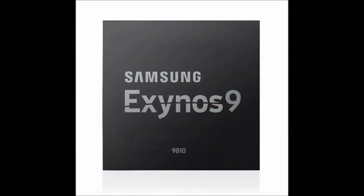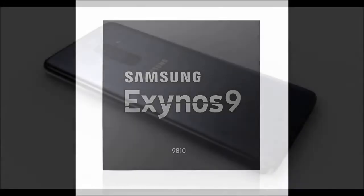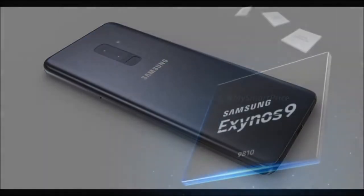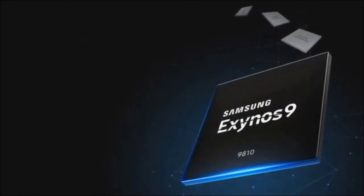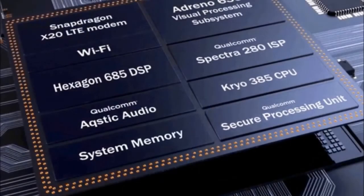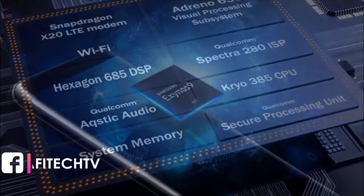This processor also utilizes enhanced ALAR technology. Its single-core performance is enhanced 2x, says Samsung, and its multi-core performance is around 40% higher than what the Exynos 8890 had to offer.